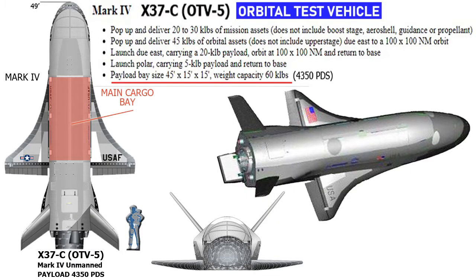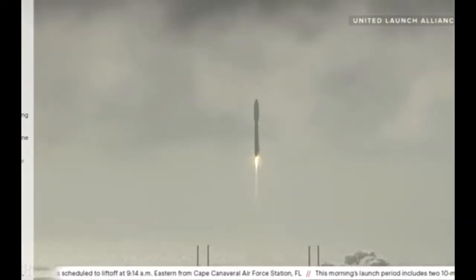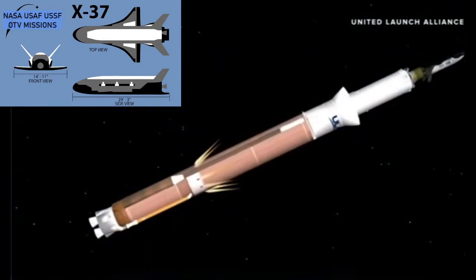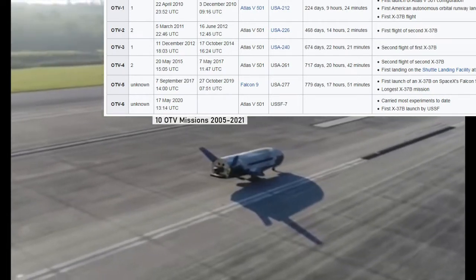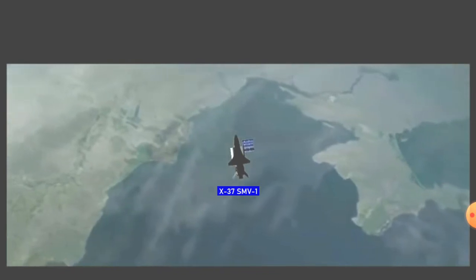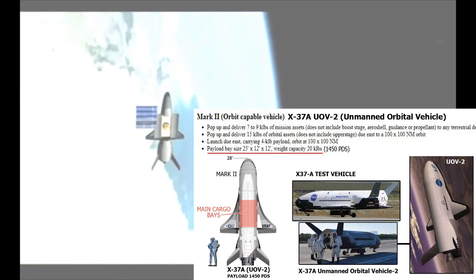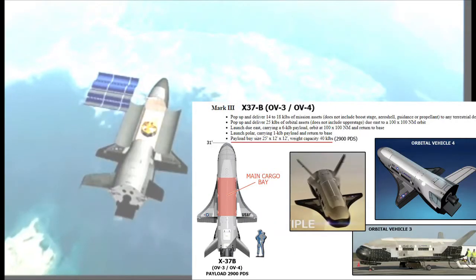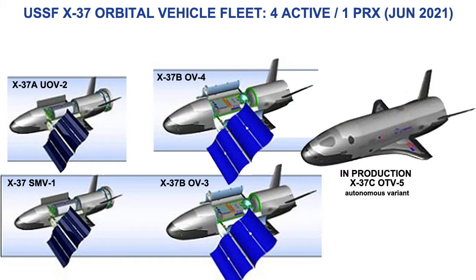The term OTV or Orbital Test Vehicle is the title for each X-37 mission, of which 6 have been made public, with 2 more launches classified by the US military and an additional 2 previous missions flown by NASA before the program was turned over to the US Air Force. This makes a total of 8 X-37 missions starting in 2003, with an unofficial number of 10-plus spanning over the last 18 years. Each X-37 spacecraft has different vehicle designations corresponding with each new production model design variant. The first is the X-37 titled Space Maneuver Vehicle or SMV-1; the X-37A is the Unmanned Orbital Vehicle or UOV-2; and the X-37B is known as Orbital Vehicle-3 and Orbital Vehicle-4, giving the space fleet a total of 4 active military space planes.